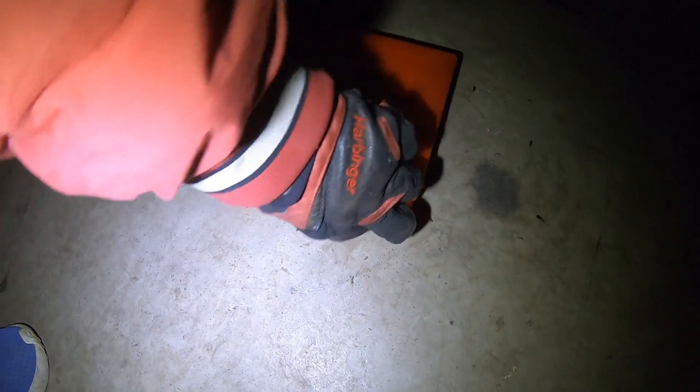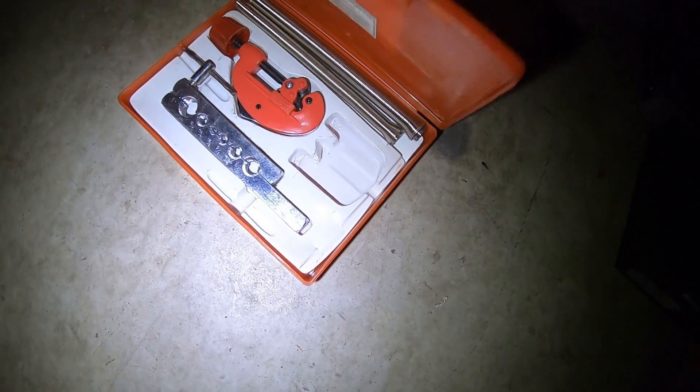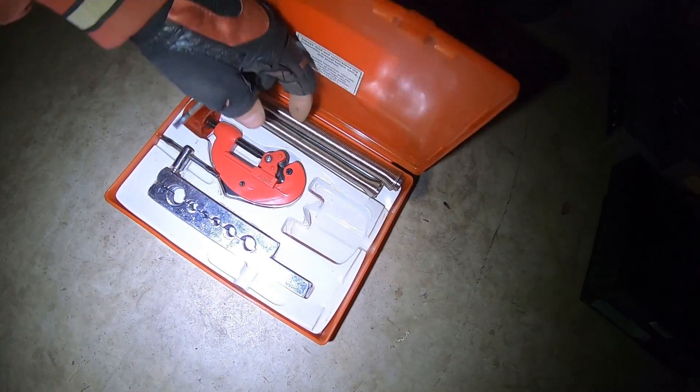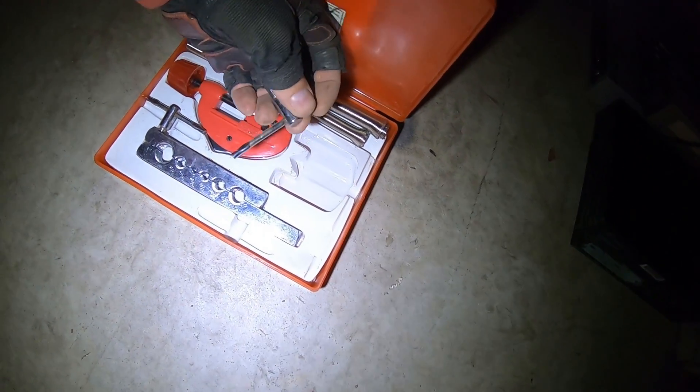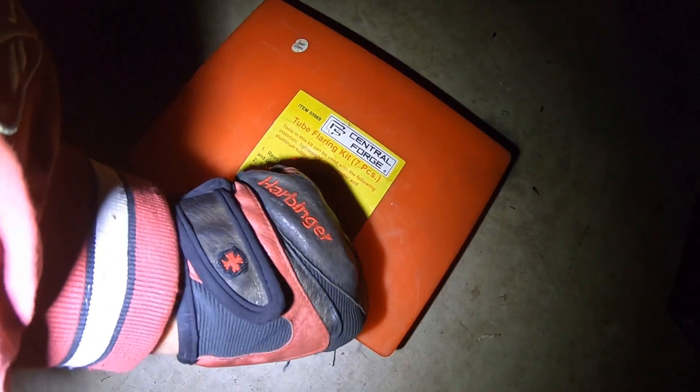This little tube flaring kit — I showed this on a video. It'll be nice for the right person out there. I was going to scrap it but it's almost worthless as scrap. Central Forge tube flaring kit, seven pieces — can be used with lightweight steel, copper, and aluminum tubing. For the right person this is probably a nice little deal.